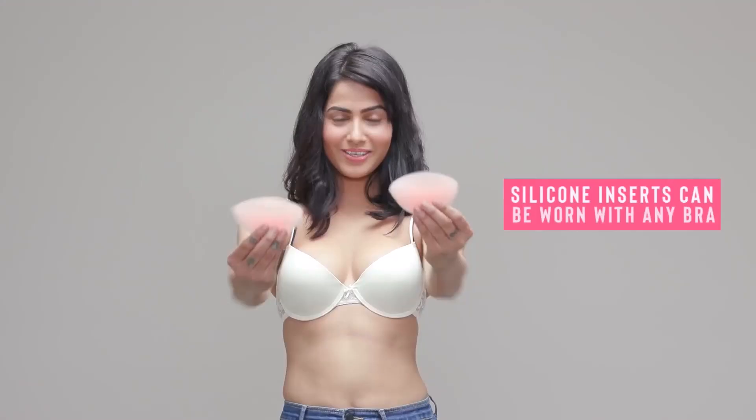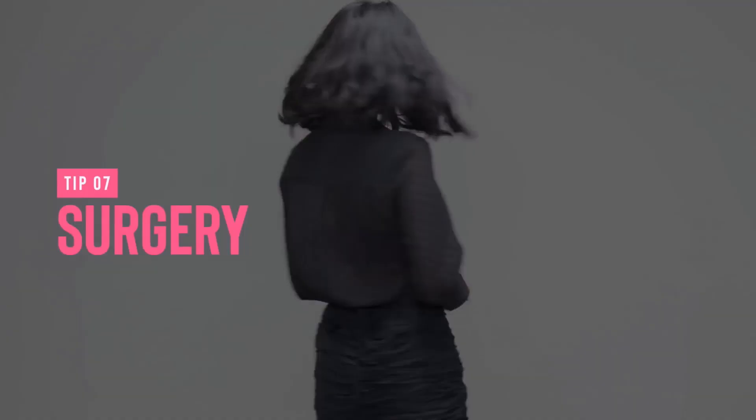Finally, surgery can be an option for anyone out there who really wants it. But know that it makes drastic changes and comes with a high price tag and a very long recovery time.